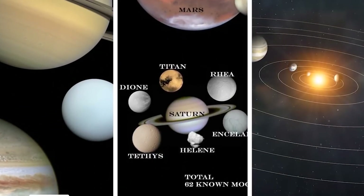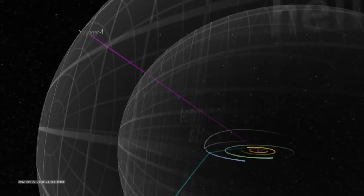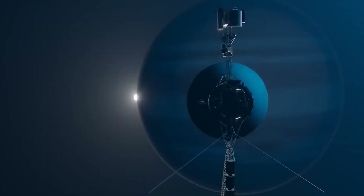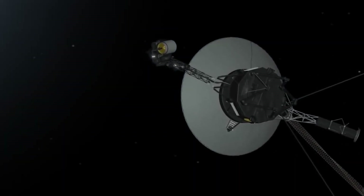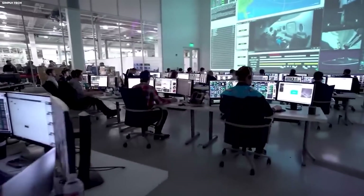Little did they know that these twin explorers would break all records in the history of space missions. More than 45 years after the launch, the Voyager 1 and Voyager 2 spacecraft are still operational, sending back information daily from the edges of our solar system.